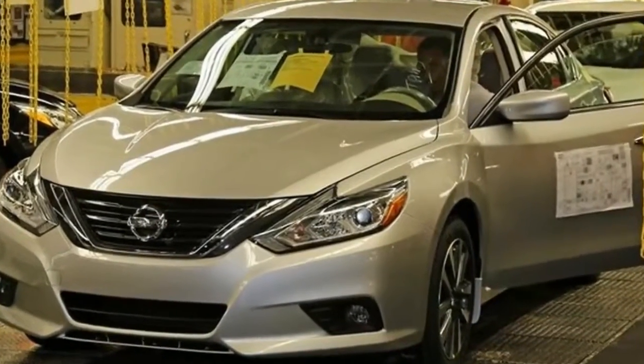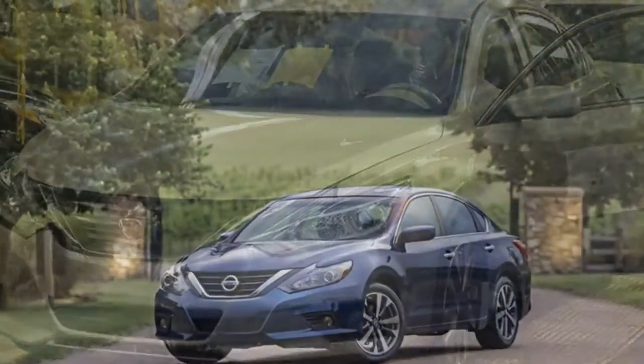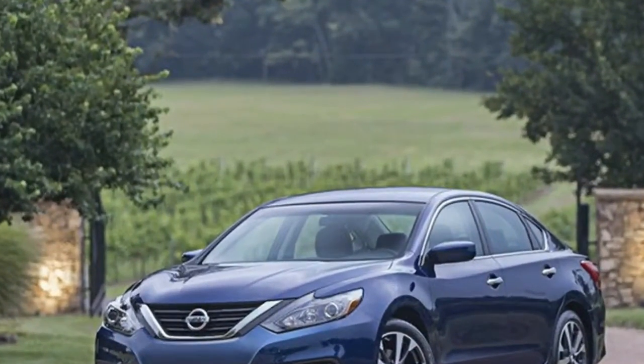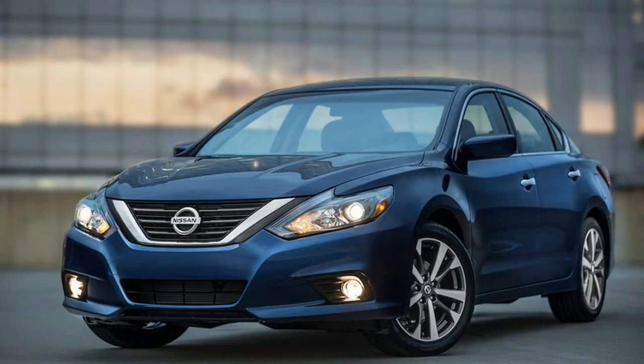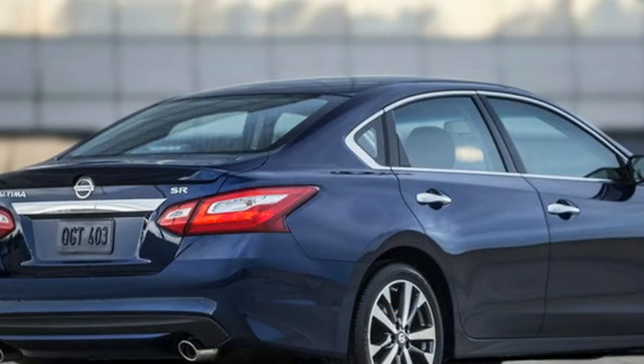Update September 19, 2016: Nissan has announced pricing for the 2017 Nissan Altima. It continues to start at $22,500 for the entry-level Altima 2.5 for 2017, but pricing for the Altima 3.5 models has increased slightly over last year. Check out the prices section below for details.